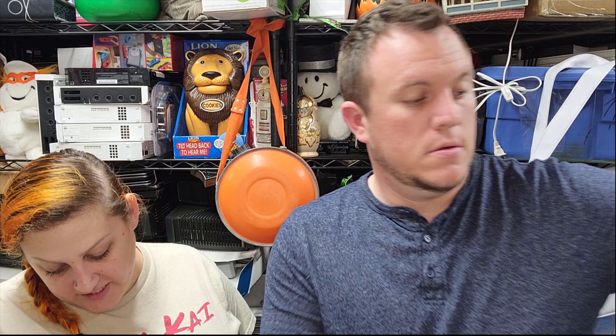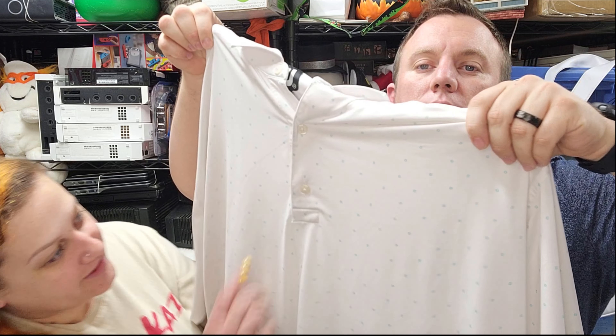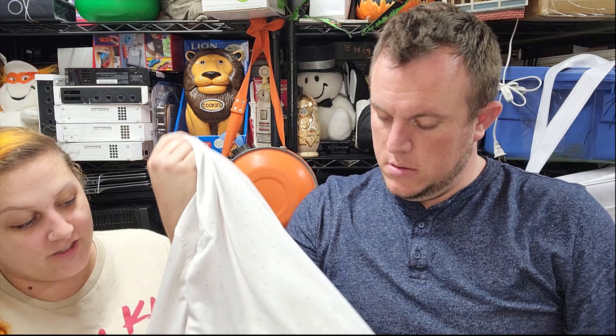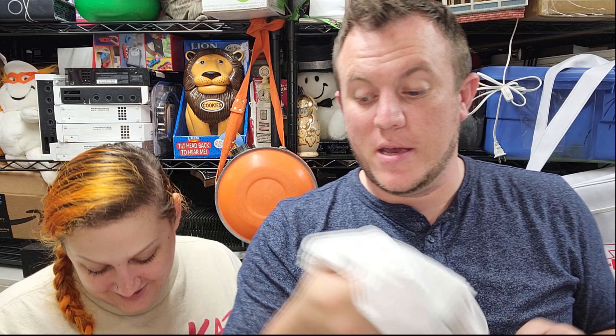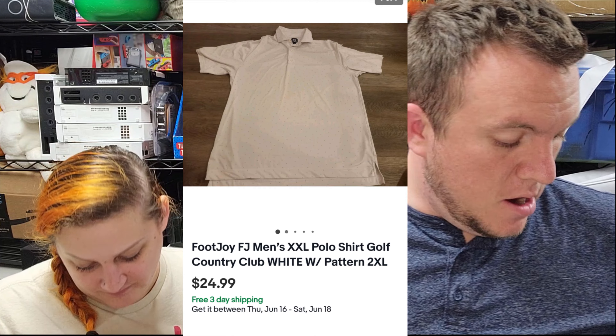This sold while we were at dinner. We got a Foot Joy Men's XXL polo — all white with a baby blue FJ pattern, literally tiny FJs you can barely see. This thing is incredibly white; I could only find one stain on it, and I don't usually pick up white stuff because it always has stains. It was 50 cents, so that's why I grabbed it. It sold for $25 shipped.